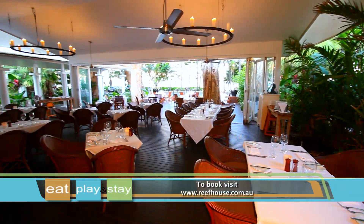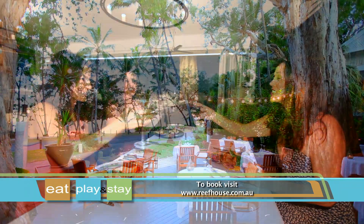To book an unforgettable culinary experience at the Reef House, morning, noon or night, visit their website.